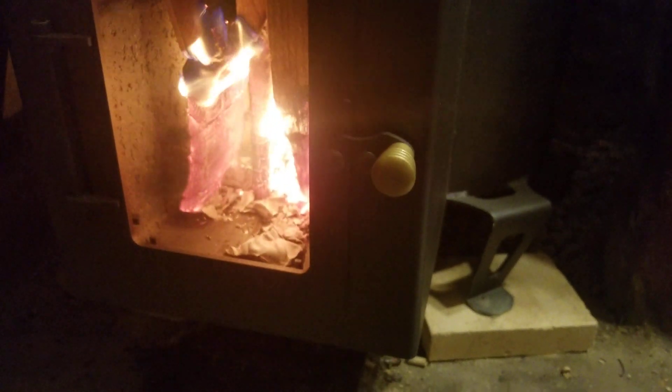We've got a feed tube out here that holds a nice amount of wood. We've got an adjustment to be able to shut it down practically. You can hear the rocket going.